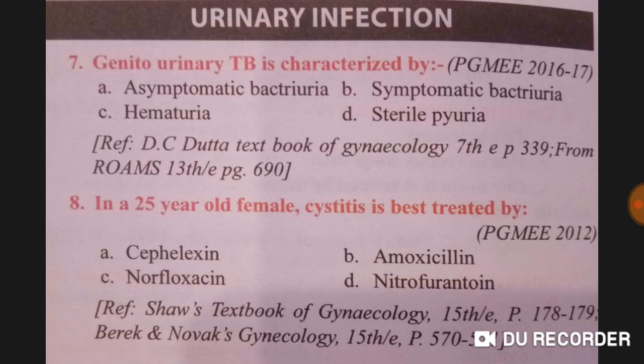Genitourinary tuberculosis is characterized by sterile pyuria — option D is correct. In a 25-year-old female, cystitis is best treated by nitrofurantoin.